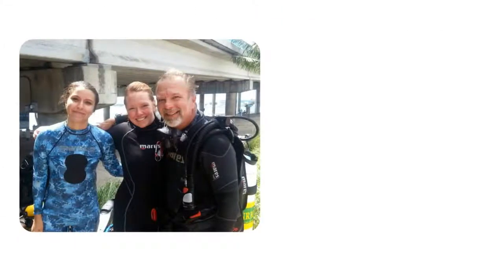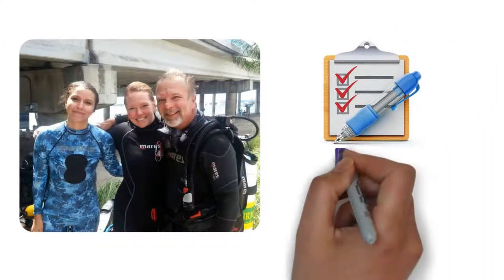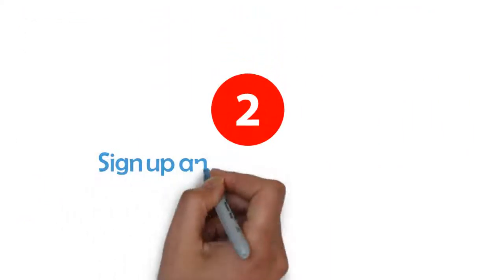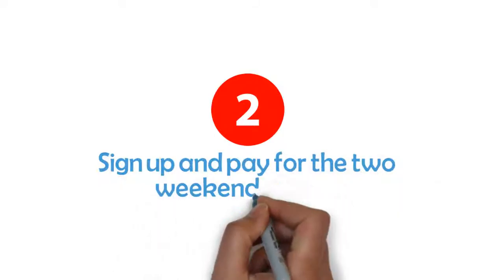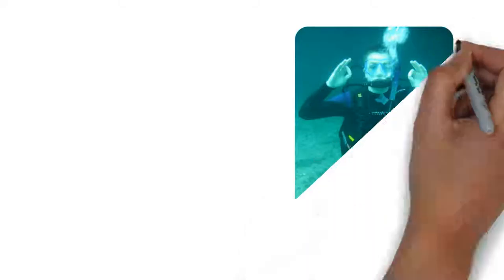This format includes the SSI online academic material, pool fees, boat fees, and all academic and confined water instruction from our friendly, safe, patient, and experienced Guardian Scuba instructors over two pre-determined weekends. It also includes both digital and wallet-friendly SSI C cards recognized worldwide upon successful completion of the course requirements.